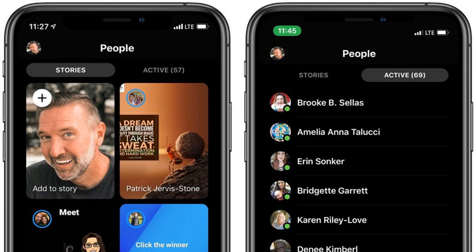Instant Games still exist on the web, but they're being removed alongside Discover in this new Messenger update. The games can't be accessed from the main Facebook app, either.